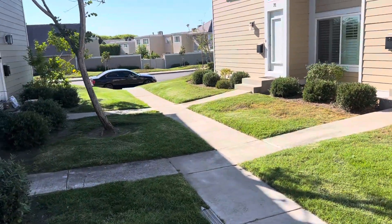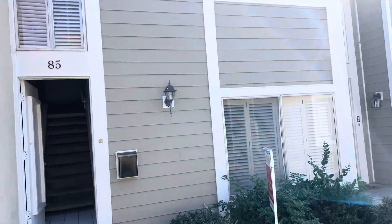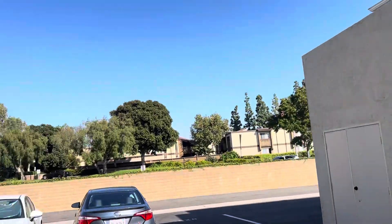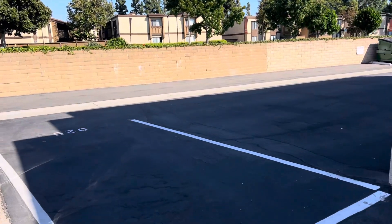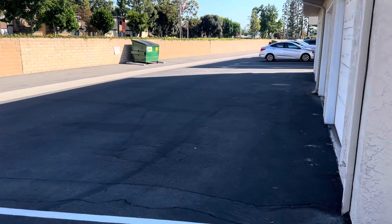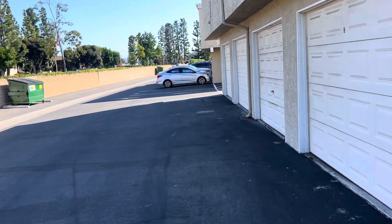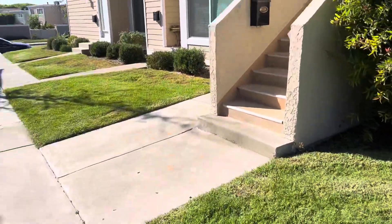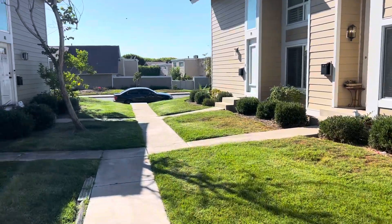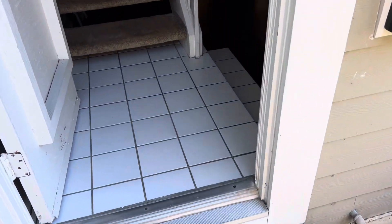We're at 85 Oval, which is this two-story right here. You get one of these garages. I'm not sure which trash service is covered — the HOA covers that through the HOA dues. Inside you have tile and carpet.